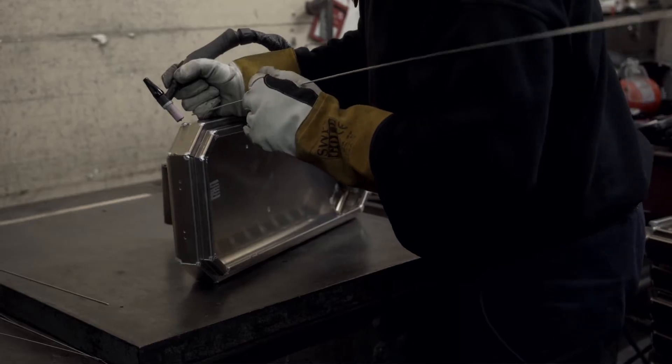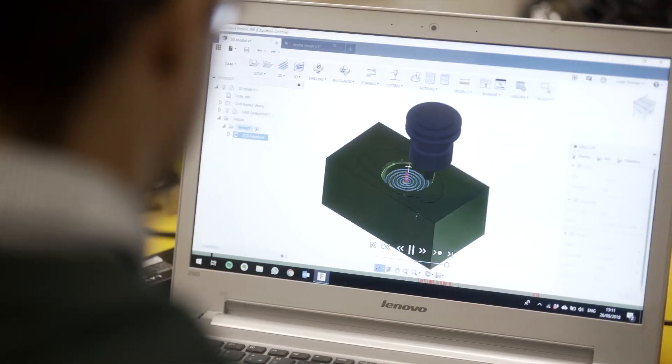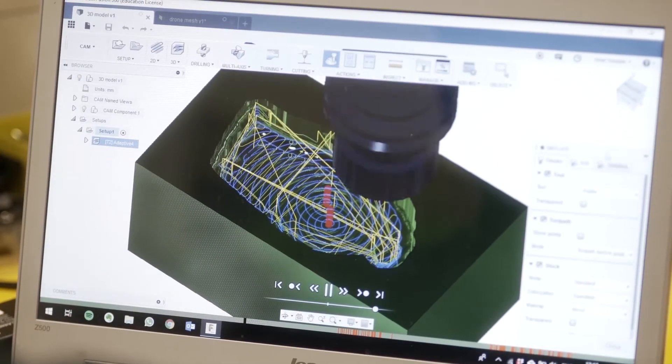The Digital Catalyst program has enabled us to be more aware of a wider set of technologies, which has improved our business offering, and we've got there much sooner than if we'd been doing it for ourselves.